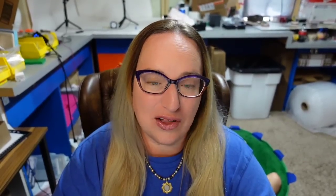Some Ed Hardy shoes — I got these in a shoe lot for about $5. They sold on Poshmark for $64. These are men's Ed Hardy, size 11, low-top laceless sneakers with the skull design. I love the blue and purple of these shoes. They sold for about a $40 profit. Poshmark does take a little more in fees, but this was a great sale.